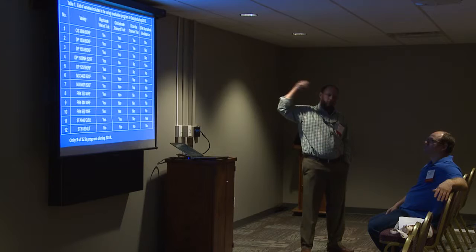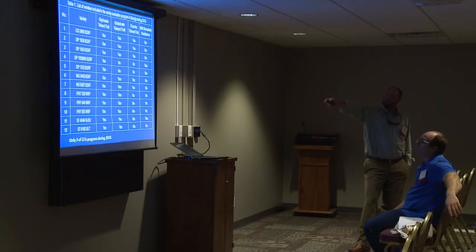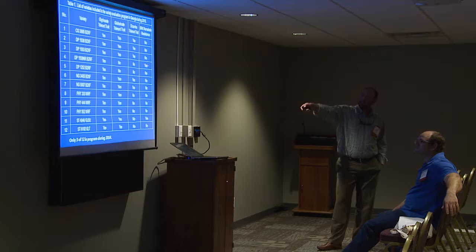Of course, all of them had a glyphosate tolerant trait. Ten to twelve this year had a glufosinate tolerant trait, whether it's Liberty Link, Extend Technology, or WideStrike Cotton. We got five dicamba varieties we looked at this year, and then we actually had two Southern root knot nematode varieties — one with one gene and one with two gene resistance.